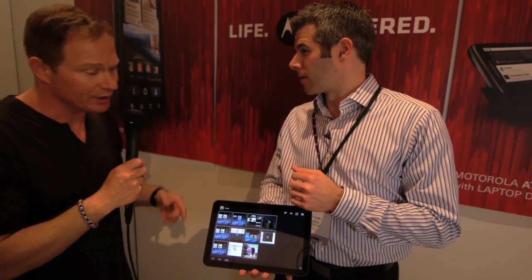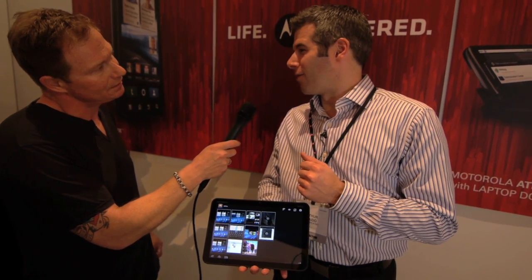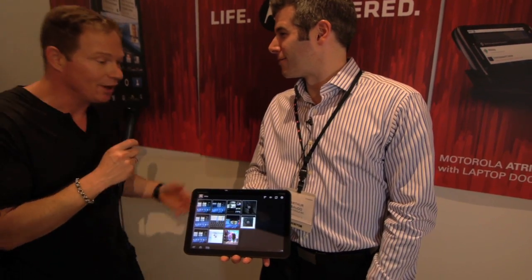How much is this going to cost on the street? That's something that Verizon will provide the pricing for. So we'll get pricing sometime soon? Yeah, sometime soon. Cool, thanks a lot. Really appreciate it. Arthur Baudo from Motorola.